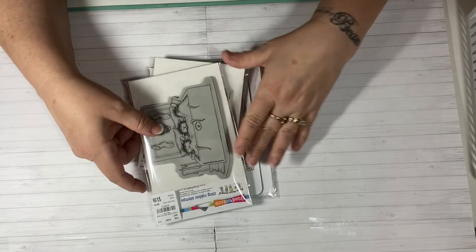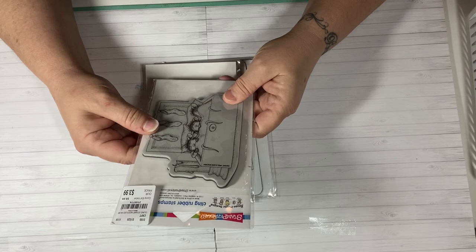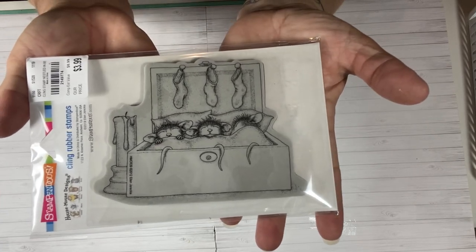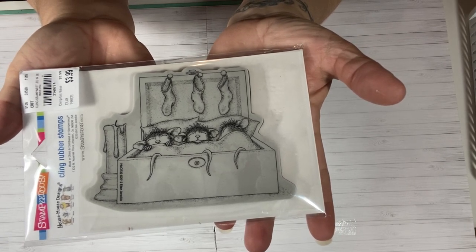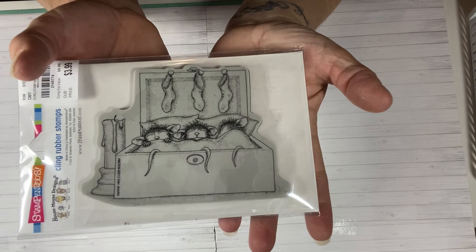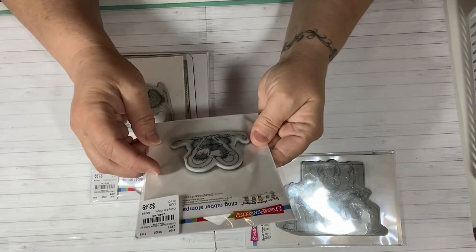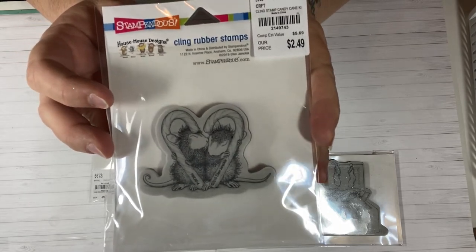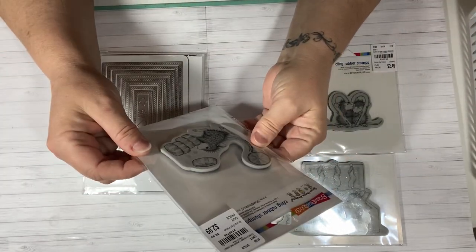Let's get started with this month's collaboration video — the last one. I want to share with you first the stamps I picked out to use on my projects today. The first one is called 'Nestled in Bed' — three little mice inside a dresser drawer with their stockings hung and a little candle next to them, so adorable. I also picked the stamp called 'Candy Cane Kiss,' which I thought was perfect as well.